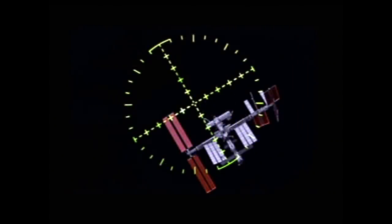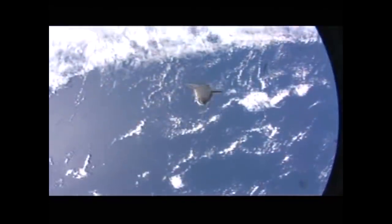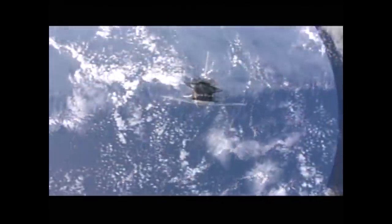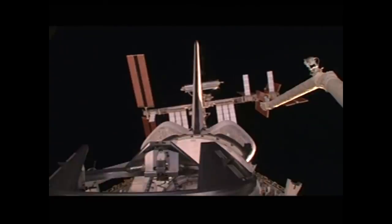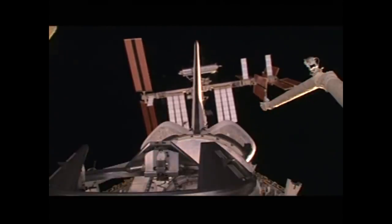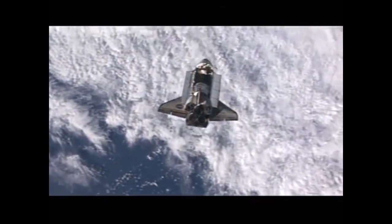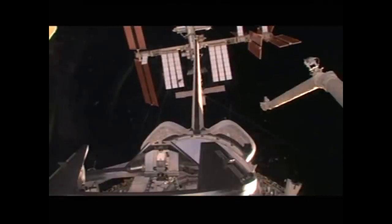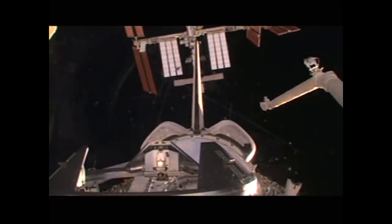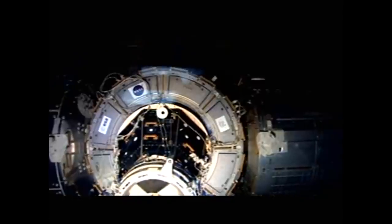After a shorter-than-normal rendezvous orbit, Endeavour approached the station. Commander Christopher Ferguson guided the shuttle manually through the rendezvous pitch maneuver, while the station's crew took high-resolution pictures of the shuttle's heat shield for analysis. At 2200 hours UTC on November 16, 2008, Endeavour docked with the International Space Station.